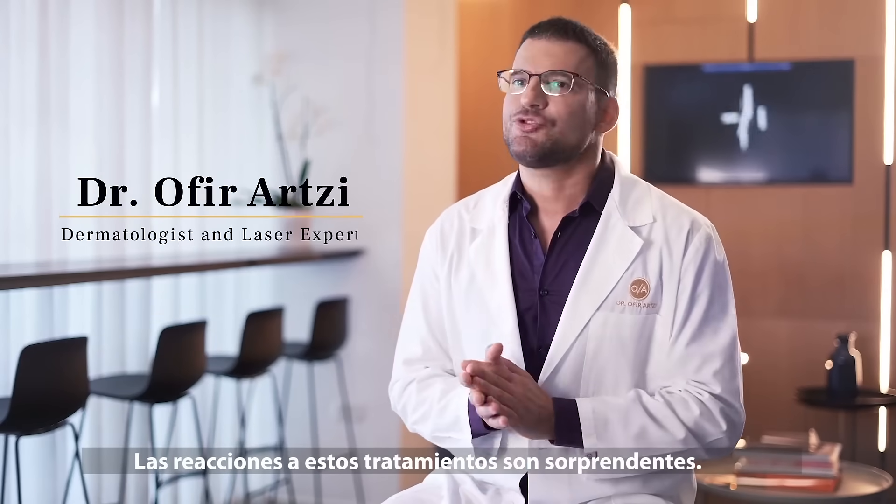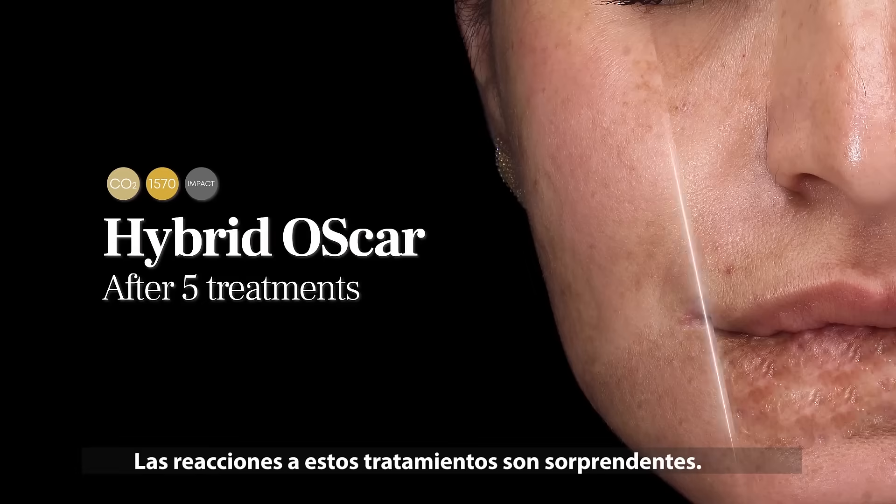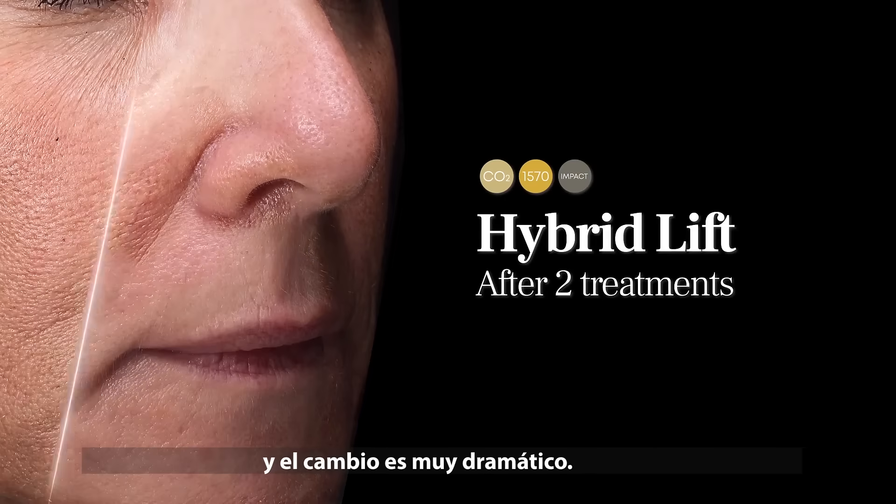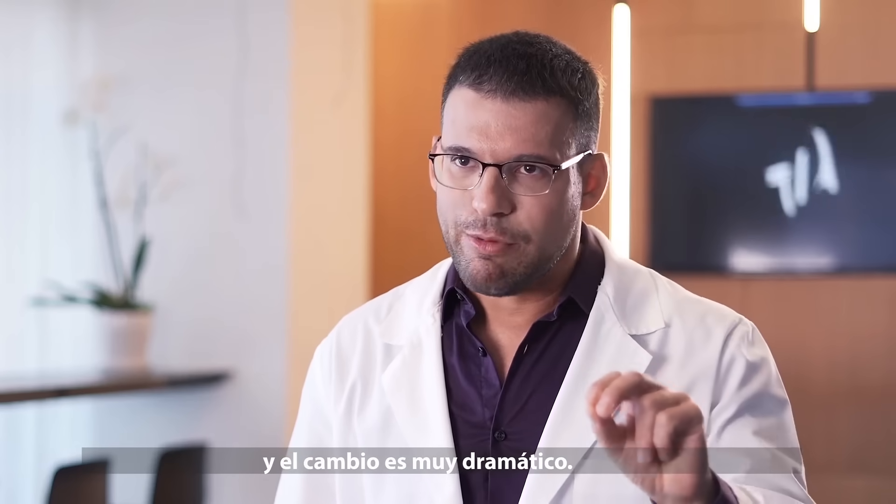The reactions to these treatments are amazing. We're talking about over the weekend recovery. And the change is very dramatic.